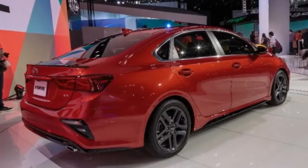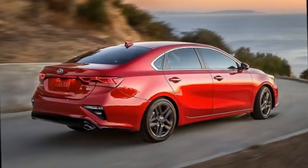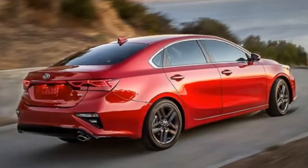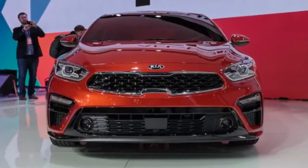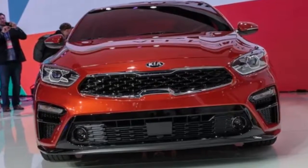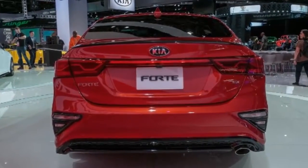The Forte's new look is an appealing upgrade with more chiseled lines and cleaner detailing than before. Kia's tiger-nose grille is prominently displayed up front, while the taillights feature a full-width LED accent light reminiscent of the Sportage crossover's rear styling.